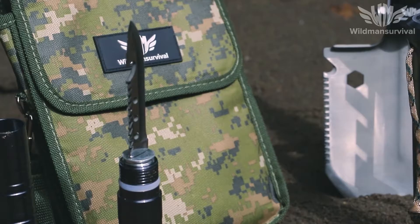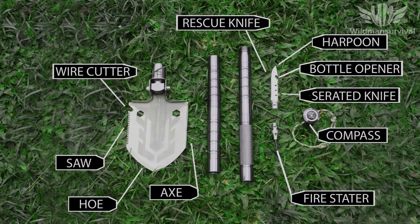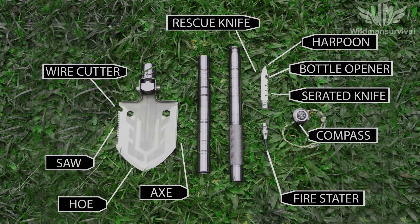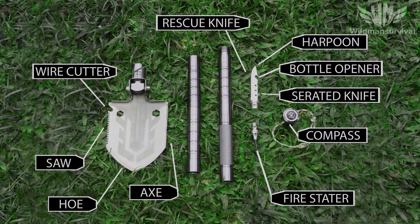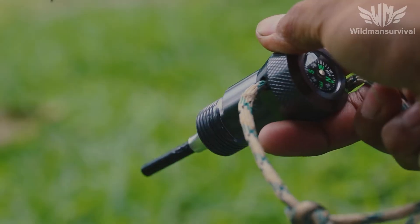It includes everything you need: an axe, saw, wire cutter, hoe, harpoon, rescue knife, and serrated knife, bottle opener, compass, whistle, fire starter, and more.